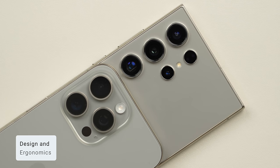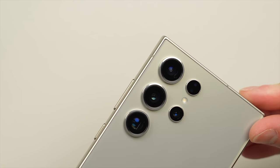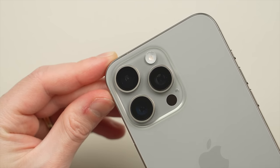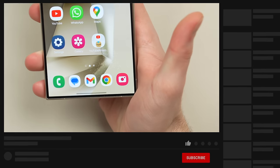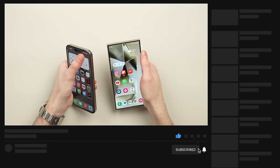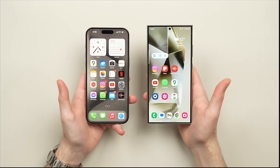Both phones use a titanium and glass design for a premium look to match their premium price. The Galaxy has a more boxy design, where the iPhone has a more smooth and rounded design, which looks just a touch more refined. In the hand, I also found the 15 Pro Max to be more comfortable to use and hold. It is slightly lighter, not as tall, and has rounded corners as opposed to the sharper corners on the Ultra, which can sometimes dig into your palm during longer use.